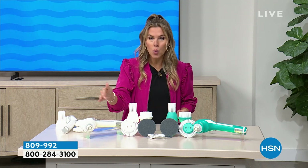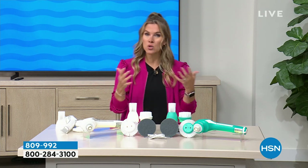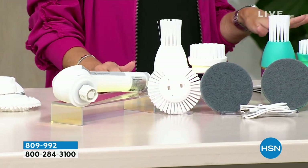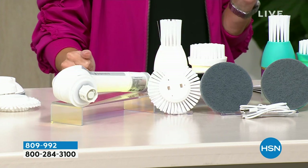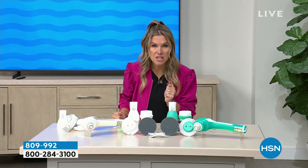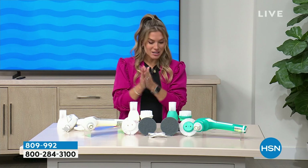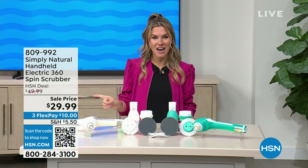Speaking of little nooks and crannies, we're including four different attachments — four different brush heads, because what you use on the grout may be different from what you use on the countertops or the sink or your car. Are you ready? How much do you think this system would cost? Maybe $80, maybe $60, maybe even $50. We normally actually sell this set for $50. But today I'm super proud to say only 1,400 of you can pick it up for the lowest price we've ever done at $29.95.